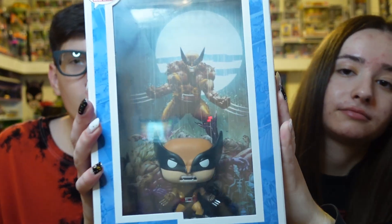I was able to get at my store this very awesome Wolverine Funko pop right here. I absolutely love this pop, love the design on it, and I love these comic covers. This is an awesome comic right here.